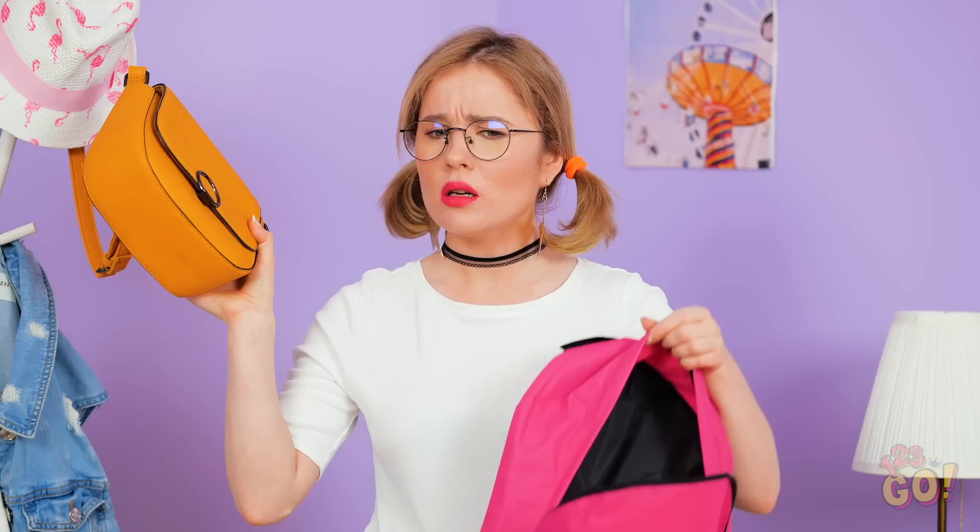I have the best idea ever! Turn your favorite purses into backpacks! Simply put the strap over your neck, pull your arms through and toss it back.